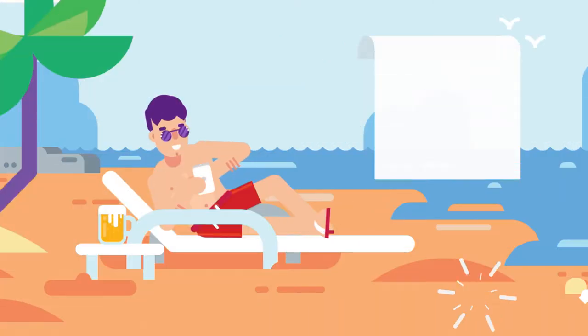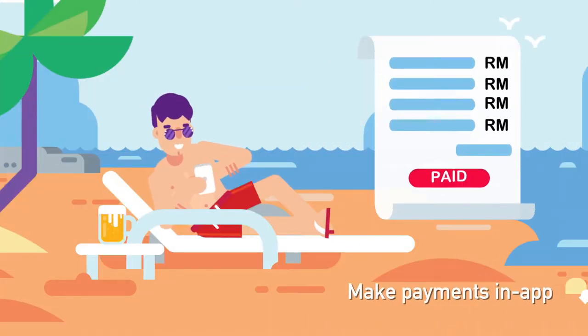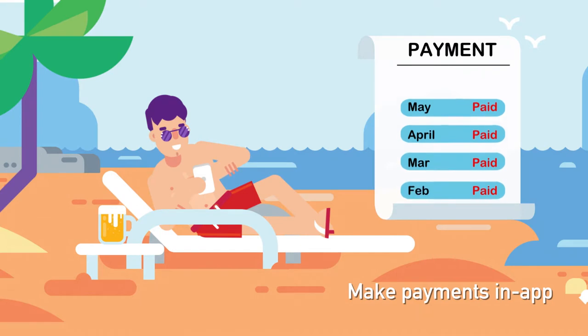You can also make maintenance fee payments and progressive payments, and keep track of them through the transaction history.